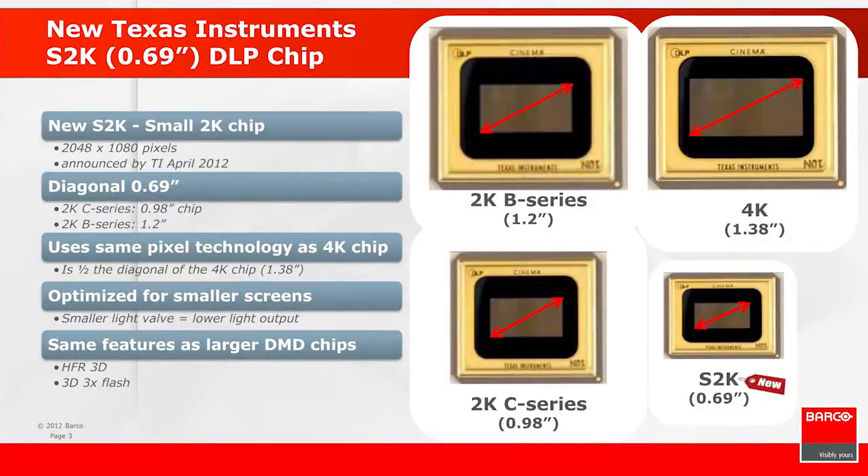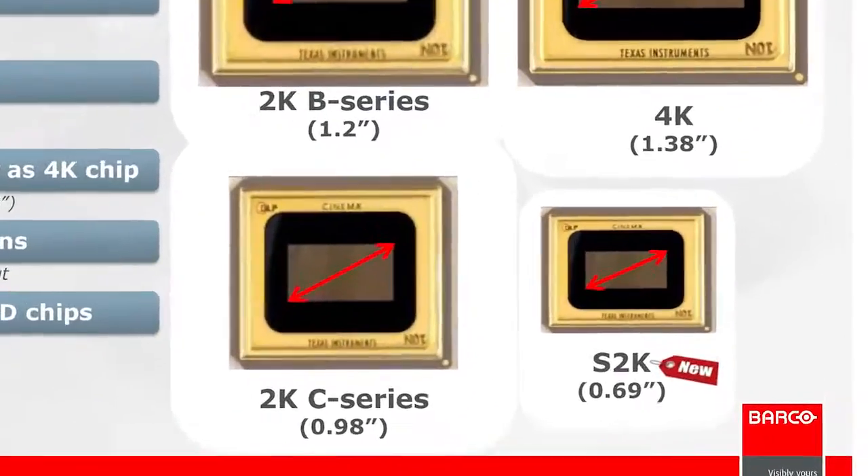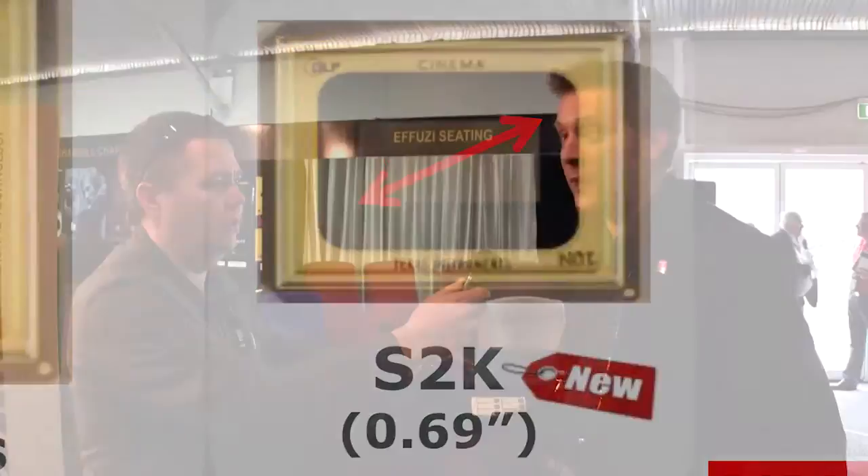This projector uses the smaller 0.69-inch chip. Yes, it's using the new S2K 0.69-inch chip, which is formerly developed on 4K technology. The pixel sizes are actually a similar pitch, and TI has been able to revolutionize the package into a smaller form factor, generating this 0.69-inch chip. In layman's terms, you've taken the 4K chip and essentially a quarter of that chip is the size of the chip in here. Because the chip is smaller, the lenses and lens elements don't need to be as large, which is one of the big cost savings — the zoom lenses are more cost-effective to make, and that's how the price is being brought down.